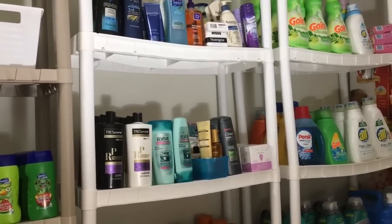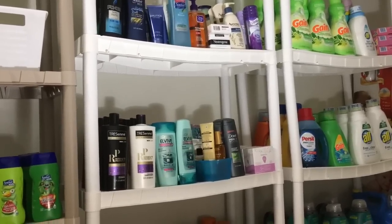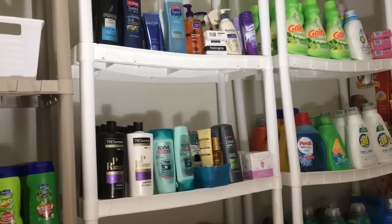Okay guys, that is it for my stockpile! Make sure you go check out everybody else in this collab, and I will see you guys in the next video. Thanks for watching!